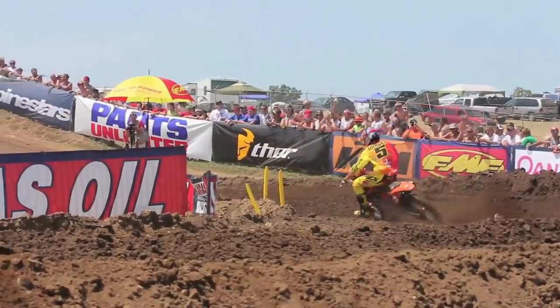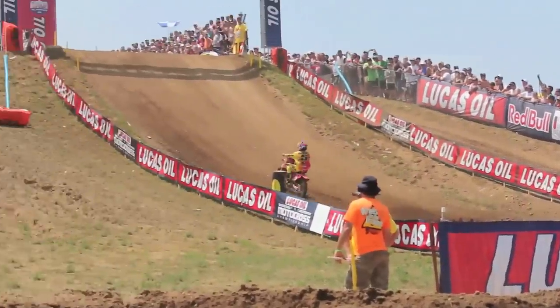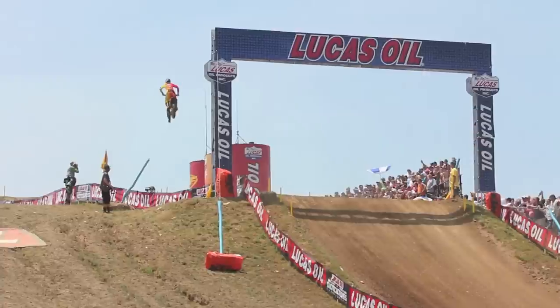The 450s definitely have an advantage on LaRocco's Leap, just because of the power — they've got another 200cc — so they can go inside and just grunt it and get right over it. So we've got to carry our momentum around the outside.